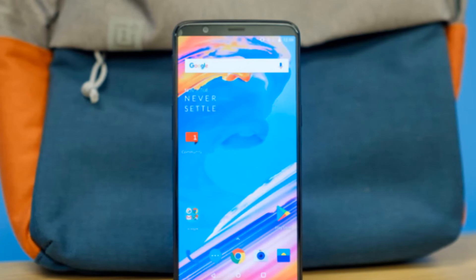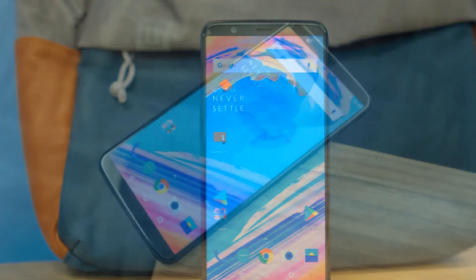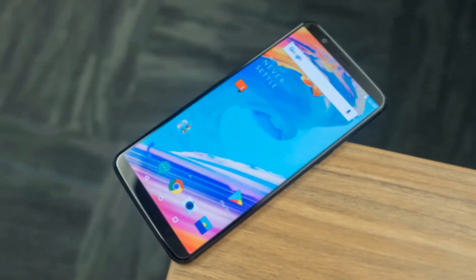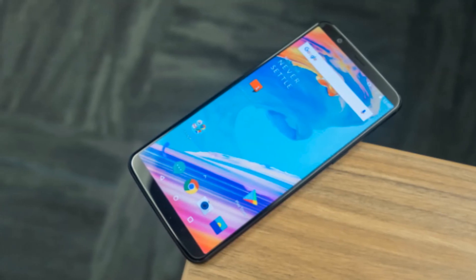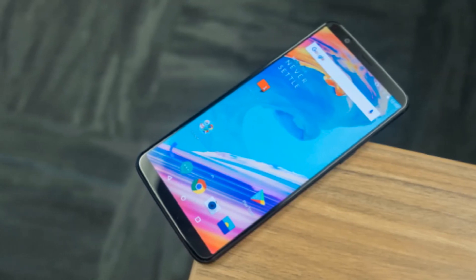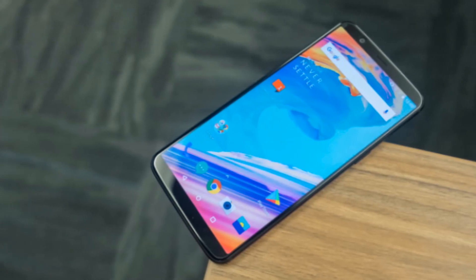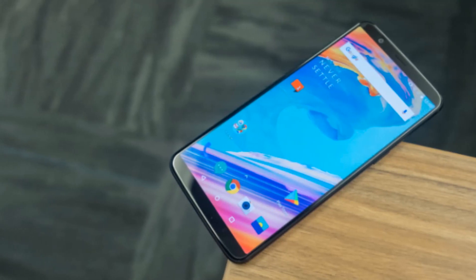We'll definitely see how it works in the future. That's the only difference between the OnePlus 5 and OnePlus 5T — a new design and an updated camera. The starting price is $499 and it's available from November 21st. Let me know what you think in the comments below, and I'll catch you in the next one!